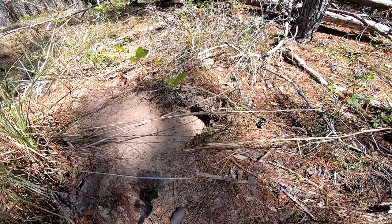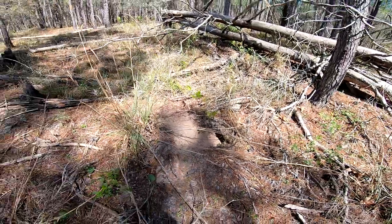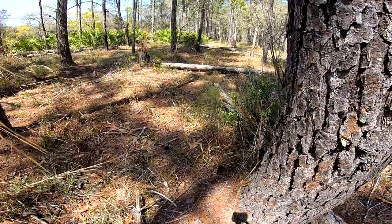It's like another gopher tortoise hole. Be careful when you see a bunch of gopher tortoise holes, because diamondback rattlesnakes will live in those holes.